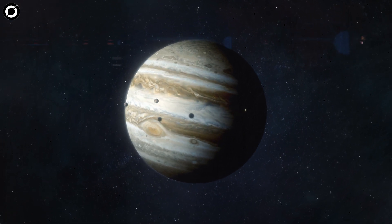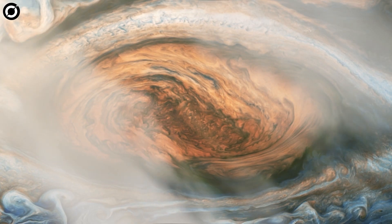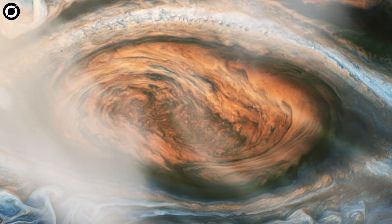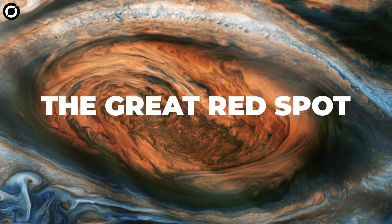For almost 150 years, when humans have looked at Jupiter, they've seen a raging vortex larger than the Earth itself swirling with layers of wind and gas — the Great Red Spot.